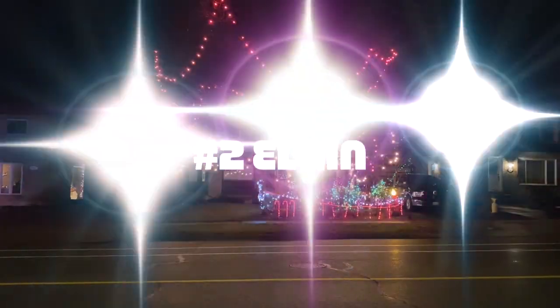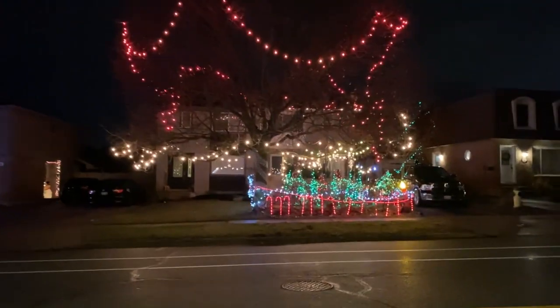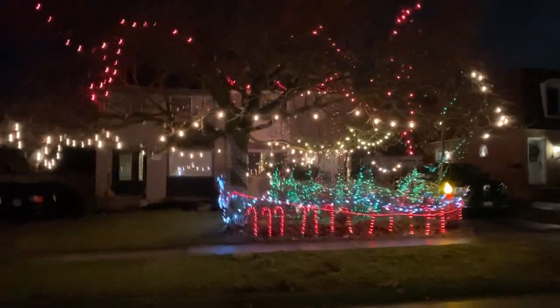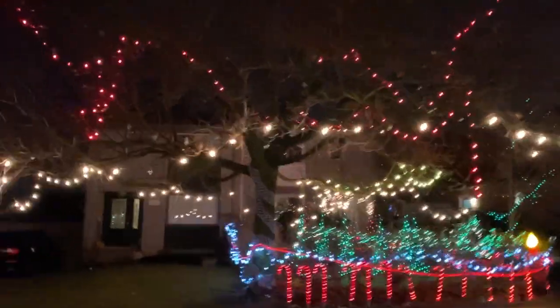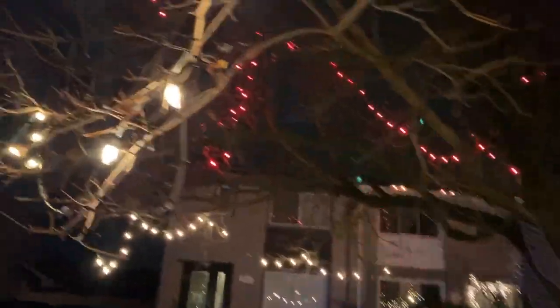House number two is on Elgin Street and everything's nicely balanced. I love the candy canes. I love the fact that they climbed up this tree — they did a good job with the lights on the tree.